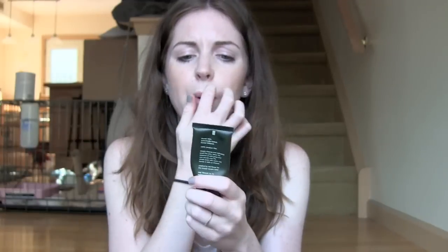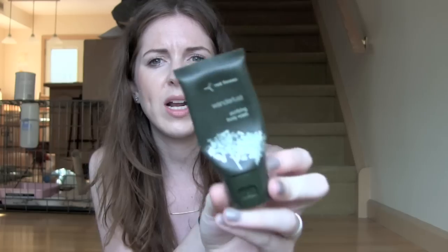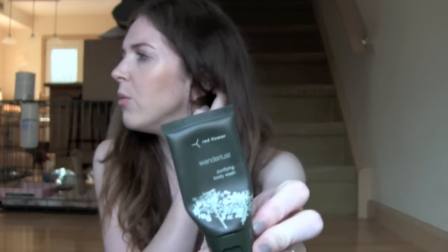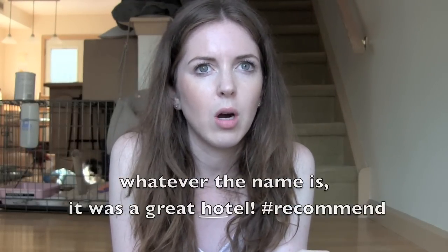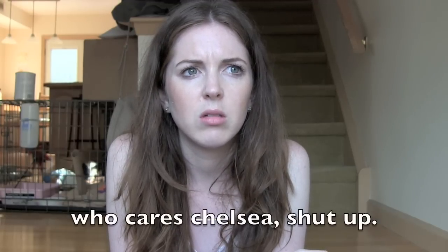Another body wash I went through is this Red Flower Wanderlust Purifying Body Wash. I got this when I stayed at the Cooper Square Hotel in New York with my mom last summer — it was just the free stuff in the room that I took with me. Nothing really to say about that, but it smelled nice. Red Flower is apparently a legit brand, so maybe you guys have tried some of their stuff.